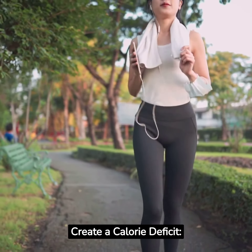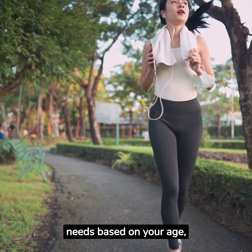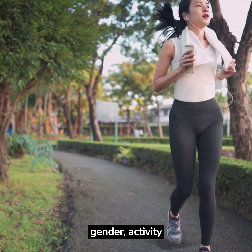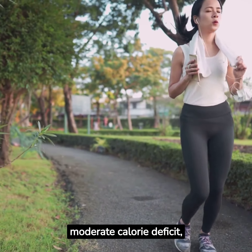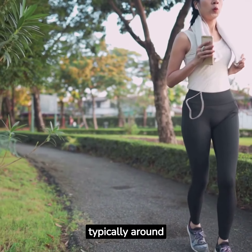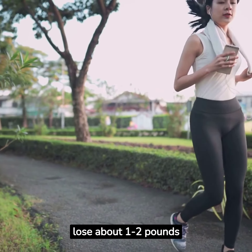Create a calorie deficit. To lose your fat, you need to calculate your daily calorie needs based on your age, gender, activity level, and weight loss goals. Aim for a moderate calorie deficit, typically around 500 to 750 calories per day, to lose about 1 to 2 pounds per week.